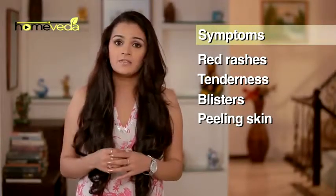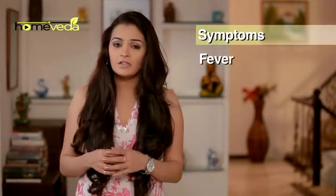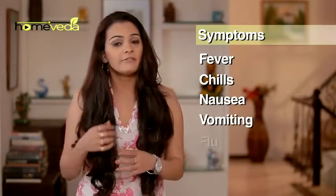In severe cases of sunburn, one may also experience fever, chills, nausea, vomiting and flu.